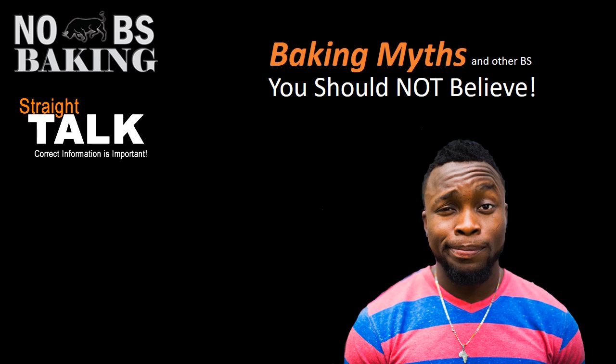Let's start by talking about some baking myths and other BS you just should not believe.